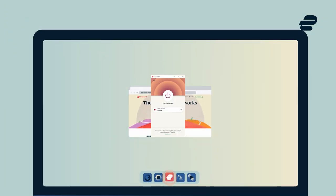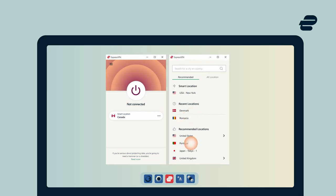Open the ExpressVPN app, select Portugal, and the app will connect automatically. It's that easy. Now you have a Portugal IP address.